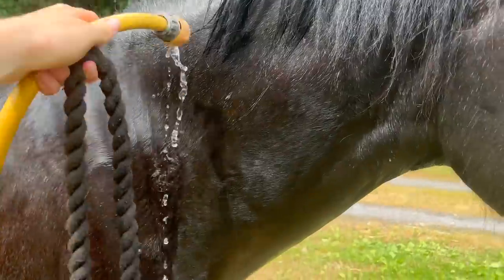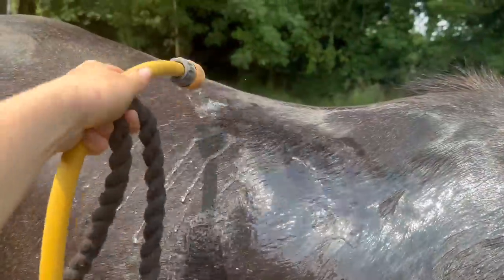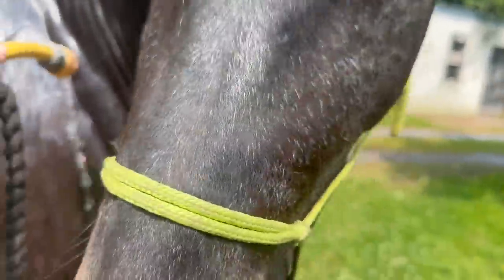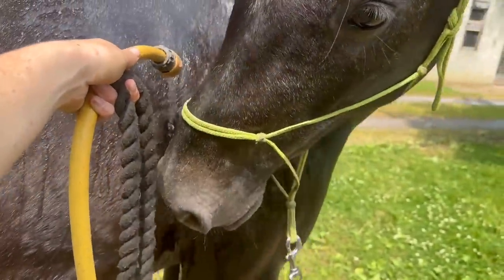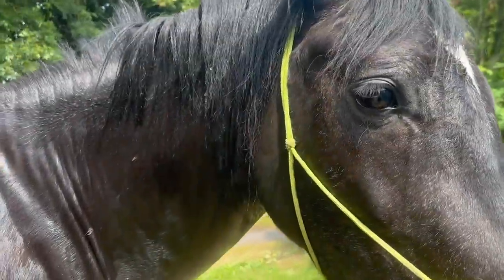With the hosing, he was not having any of it when I first started — it took a long time to even touch him with the water. He thought it was acid coming out! But as you can see here I just have it on a little low trickle, and now I'm able to spray him no problem — it just took a little bit of time.